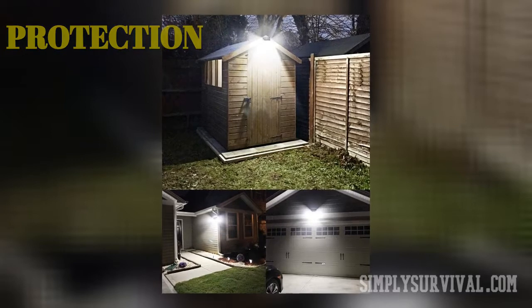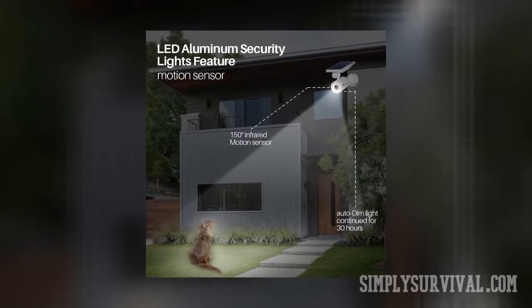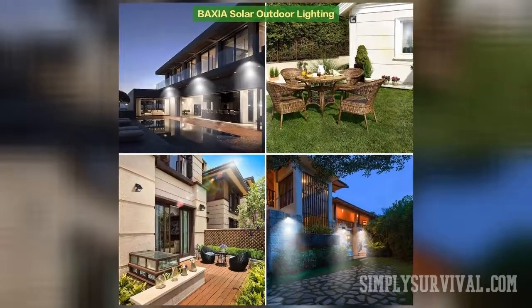They have a motion detector that makes them activate when they observe some motion. If you need to secure your summer house, RV, or job site, solar security lights are the right green choices. What's more, there are no electricity bills for these light sources of sudden illumination of different spaces.